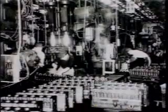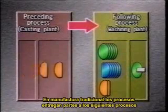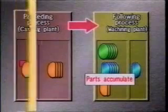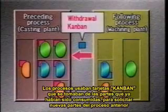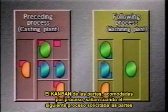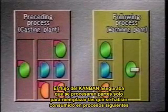Ono took a cue from the U.S. supermarket. He made each process the customer for the preceding process. In traditional manufacturing, processes delivered parts to the following processes regardless of what was actually needed. Ono devised a completely new kind of system. Processors used Kanban cards removed from parts they had consumed to withdraw parts from the preceding processes. Kanban on the parts came off when the following processes withdrew the parts, becoming instructions to make additional parts. The Kanban flow ensured that processes made parts only to replace parts actually consumed by the following processes.